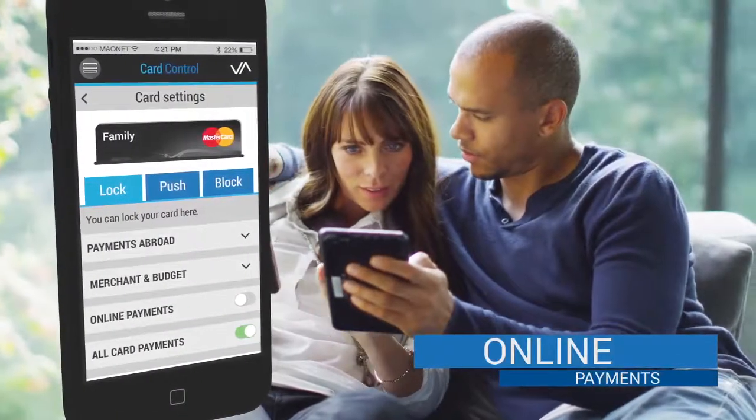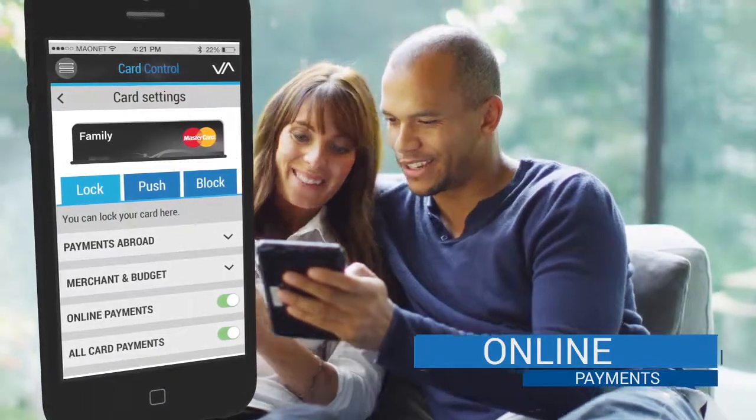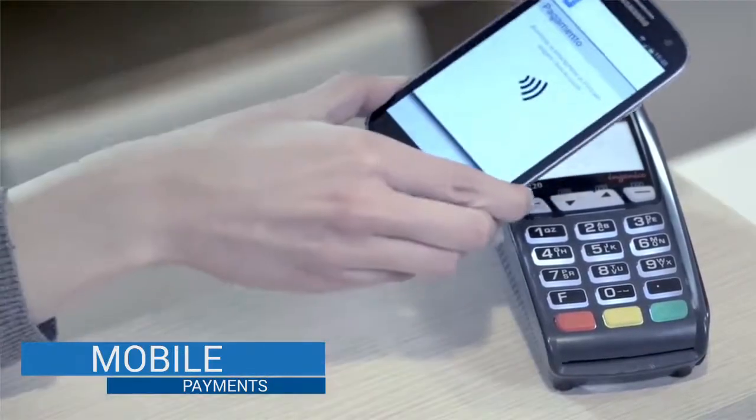Card Control protects you from online fraud, allowing you to accept or block online credit card payments. Secure contactless payments with your smartphone are also possible.